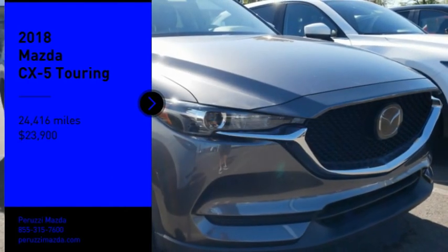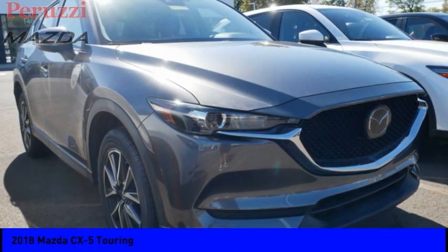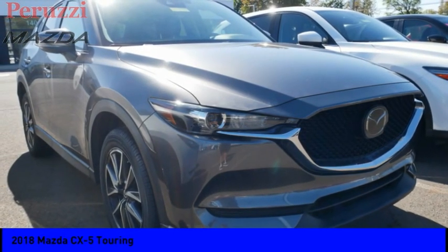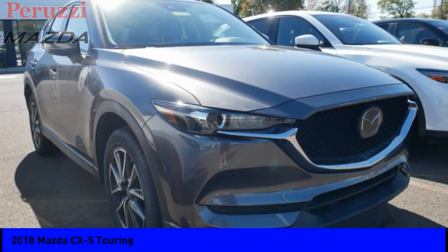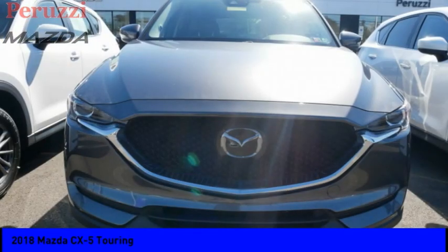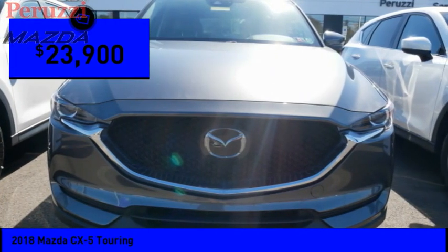We are pleased to show you the 2018 CX-5. With its fuel-efficient engine, engaging driving experience and daring styling, the Mazda CX-5 is a good choice for those seeking a sporty yet thrifty crossover SUV and is priced below $25,000.